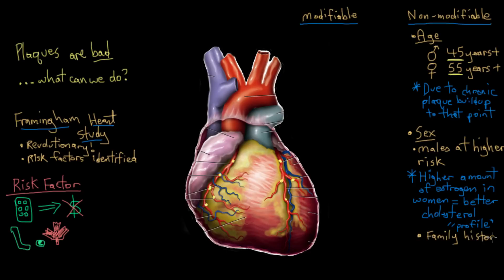Another non-modifiable risk factor is family history. If a first-degree relative had coronary heart disease or any other type of heart disease, you would probably be at increased risk of also developing heart disease. That's because you share a lot of genetic material, and we know that coronary heart disease has a lot of genetic influence in its development.